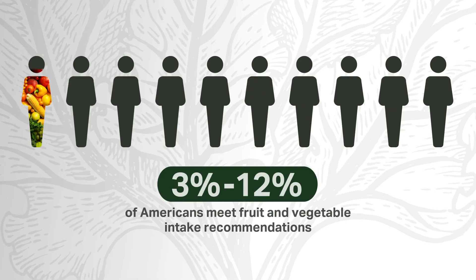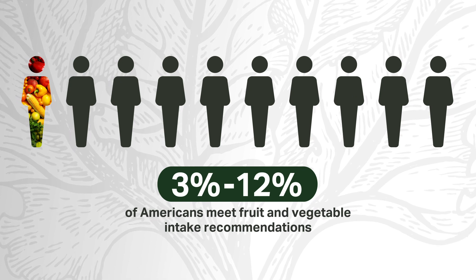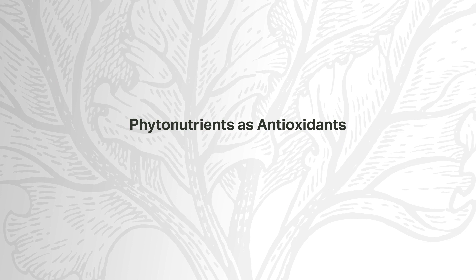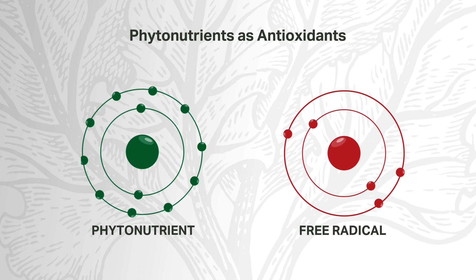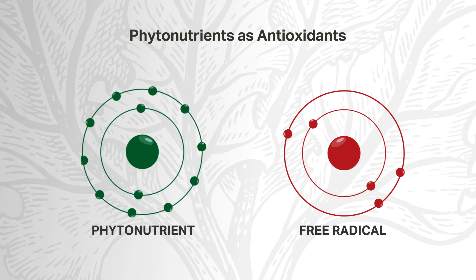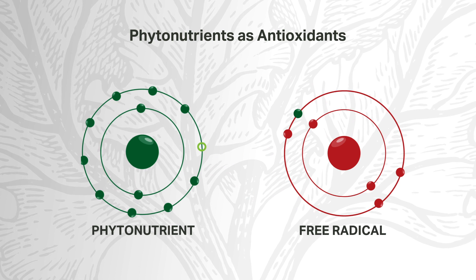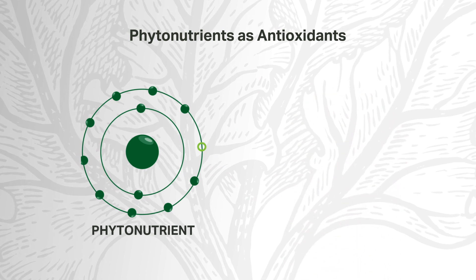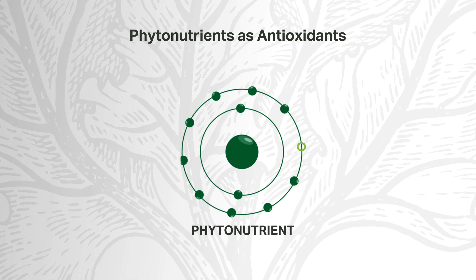Many Americans don't eat enough fruits and vegetables, and subsequently don't get enough phytonutrients in their diet. The National Center for Health Statistics estimates that just 3–12% of Americans meet fruit and vegetable intake recommendations. Phytonutrients act as antioxidants, which means they provide electrons to free radicals in the body. Free radicals are on the hunt for electrons and won't think twice about stealing them from other proteins or nutrients. Antioxidant phytonutrients offer an electron sacrifice, protecting the body's nutrients and minimizing damage to cells from oxidative stress.